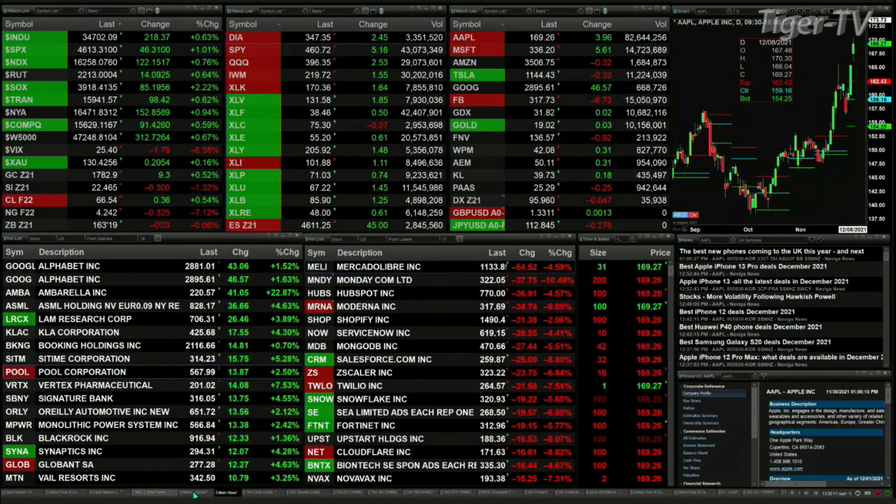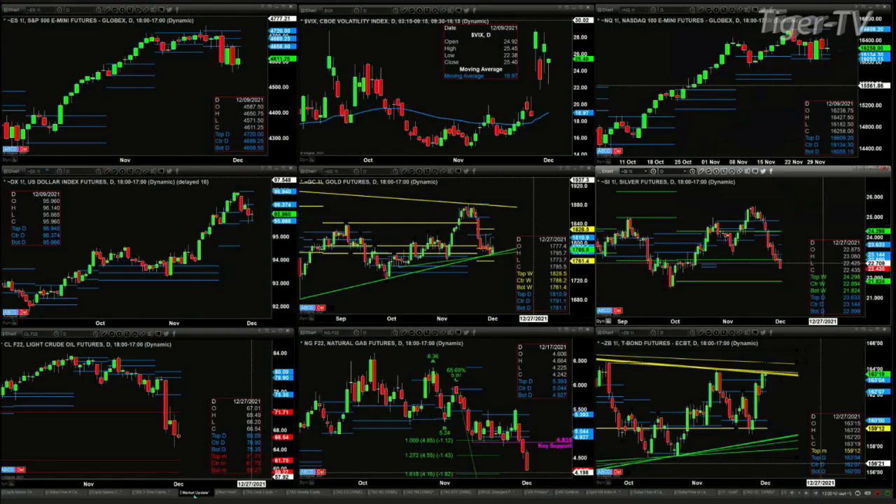Let's go take a look at our nine-panel market update chart. We begin by looking at the ES Mini in the upper left-hand corner. The key area of resistance is really the bottom of that daily profile at 46.58. As long as spot volatility remains above its 50-day exponential moving average — currently the 50-day is at 18.97 and the spot VIX is trading at 25.30 — it's always problematic for the S&P 500.